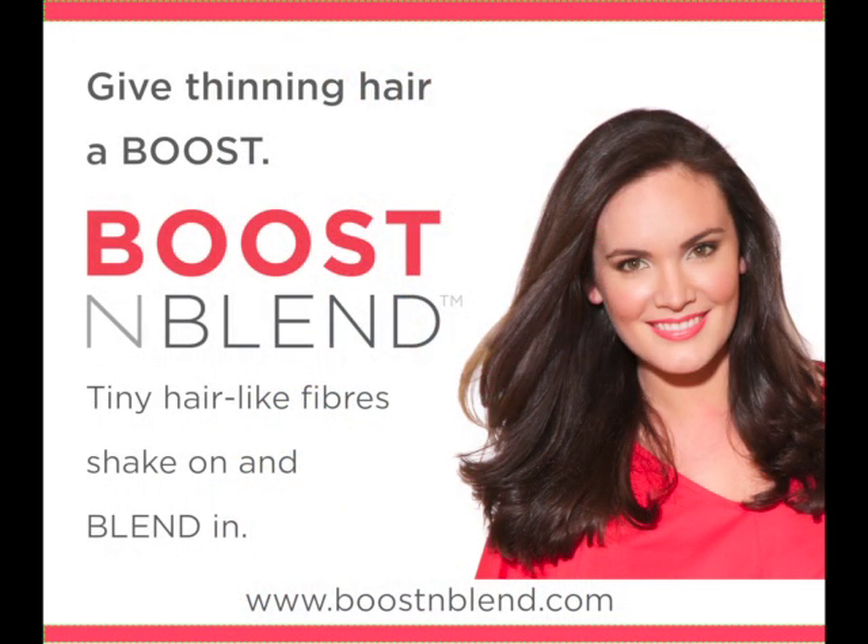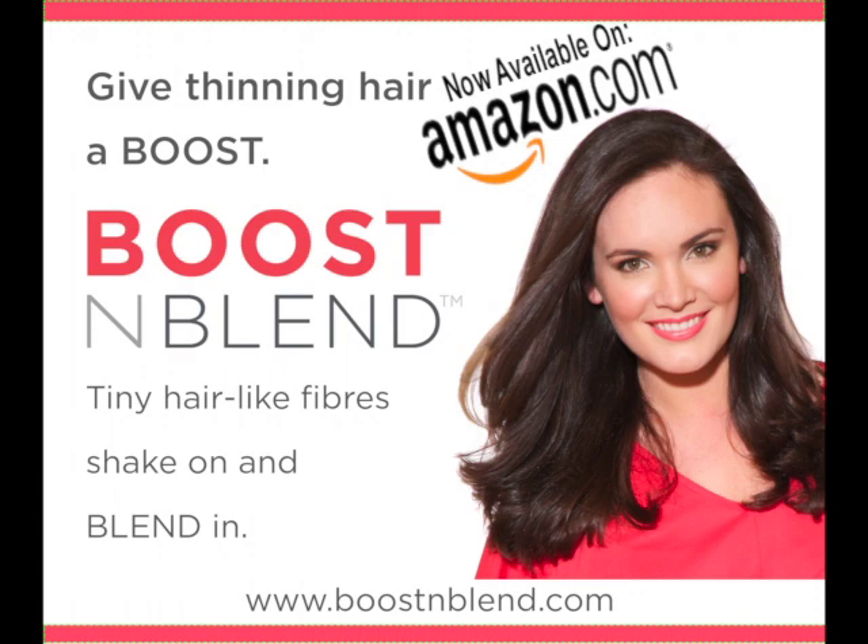Boost and Blend is now available on Amazon.com. Try it today!